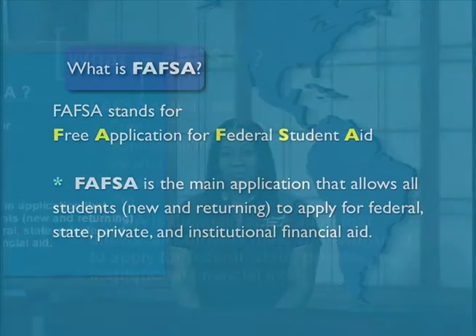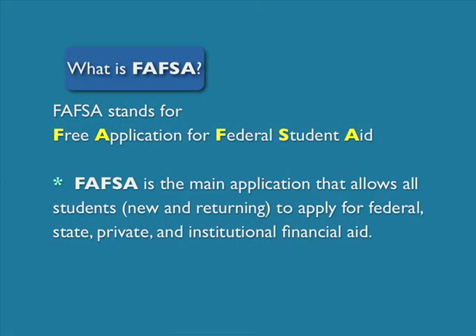What is FAFSA? FAFSA stands for the Free Application for Federal Student Aid. FAFSA is the main application that allows students, new and returning, to apply for state, federal, institutional, and private aid.